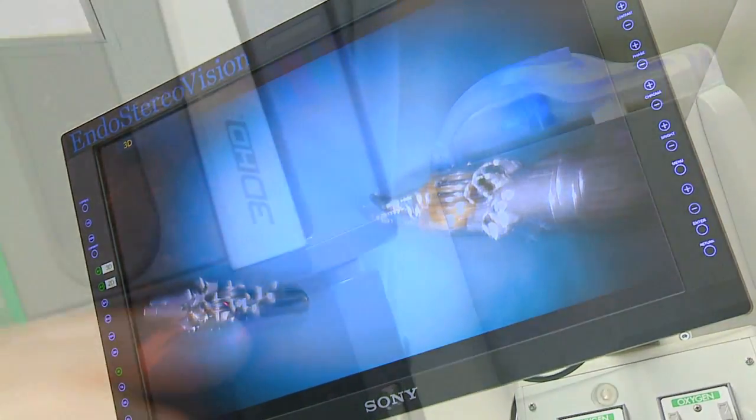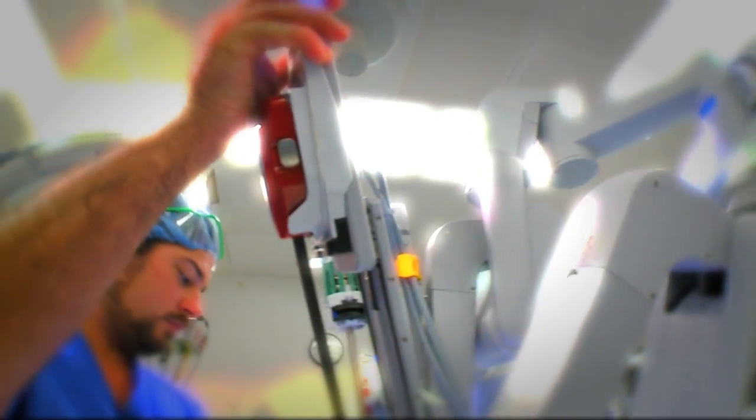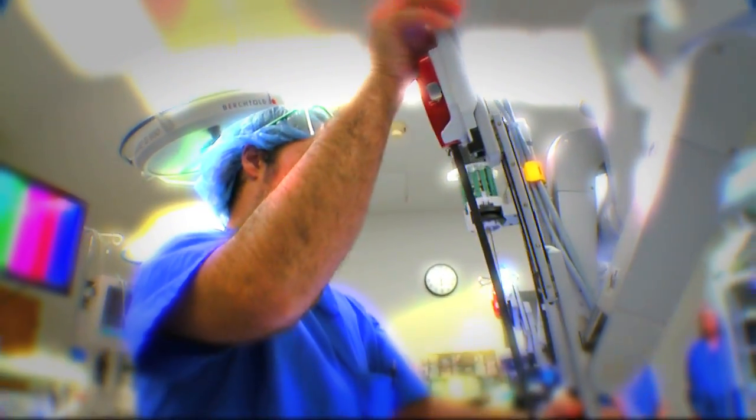The fact that the picture is in HD only further benefits us by providing us a clearer, sharper image that allows us to see in better detail.